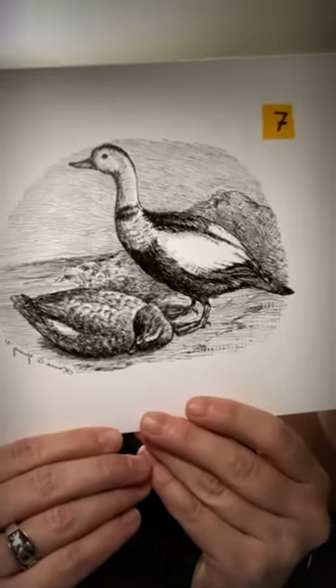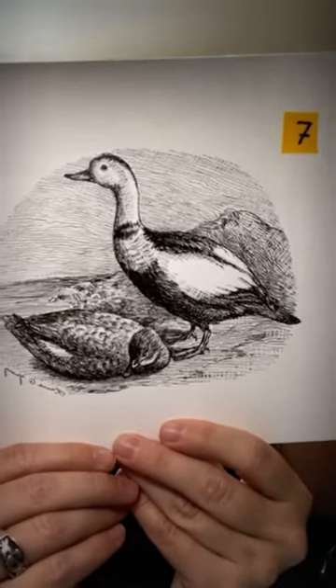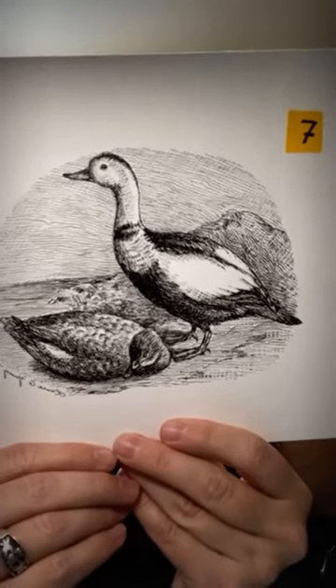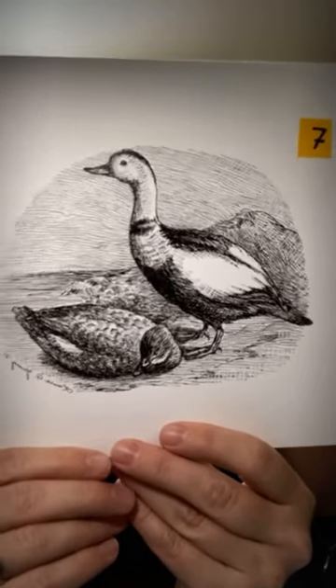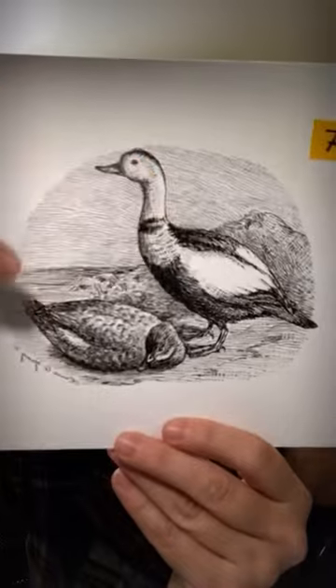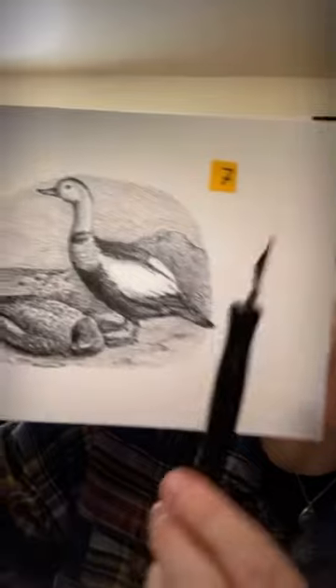Now we're on number seven: 'Formerly Not an Uncommon Bird.' Do any of you recognize this duck? Probably not — not only was it rare in its day, but it's been extinct for over a hundred years. This is the Labrador Duck — that's the male, and that's the female.